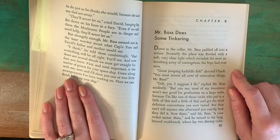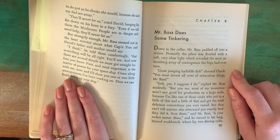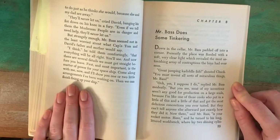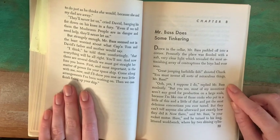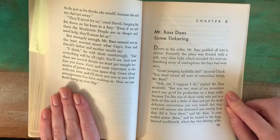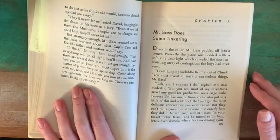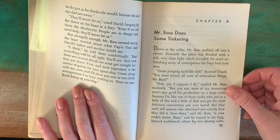"Great jumping cuttlefish!" shouted Chuck. "You must invent all sorts of miraculous things, Mr. Bass." "Oh, yes, I suppose I do," replied Mr. Bass modestly. "But you see, most of my inventions aren't any good for production on a large scale because I'm like one of those cooks who put in a little of this and a little of that and get the most delicious concoctions you ever tasted."